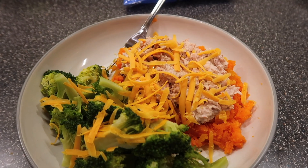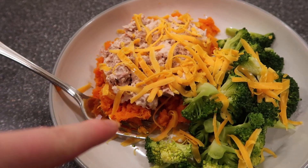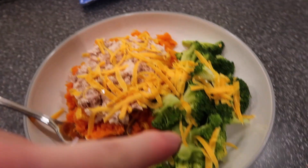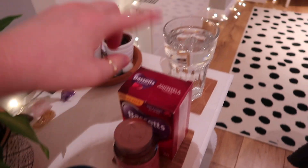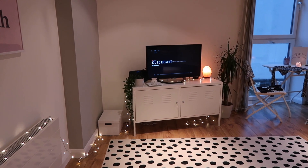Those donuts are staring at me but I'm going to wait till after dinner obviously. Okay, I know this dinner is probably a lot of people's worst nightmares but I absolutely love it. I've got mashed up sweet potato — you basically roast them and scoop the middle out — tuna mayo, cheese, and a huge amount of broccoli. I'm going to need some more mayo. I've got my vitamins ready, I've got my water, and I've got my TV set up watching Clickbait on Netflix.